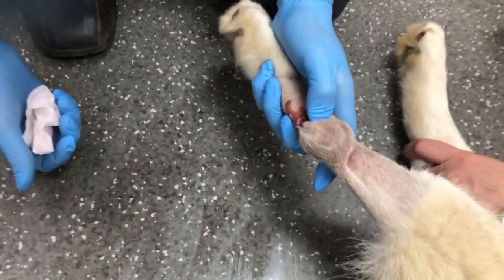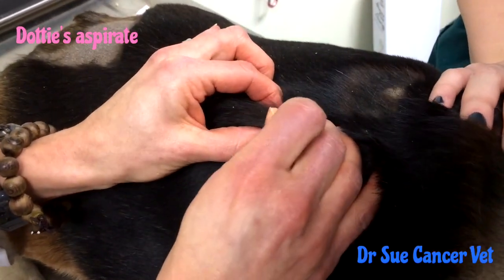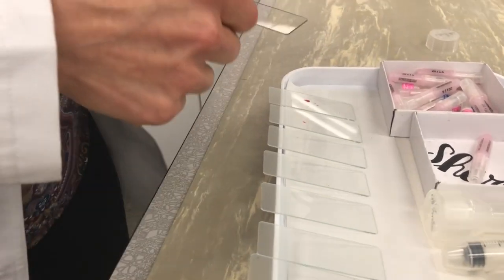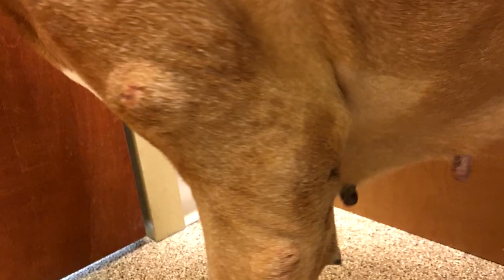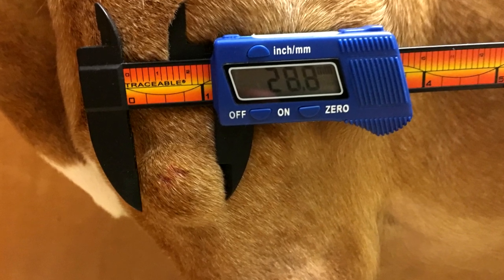That fine needle aspirate is so important. And if you're going to treat with Stelfonta, the intratumoral injection, you also want to know what it is with a fine needle aspirate. They're quick, they're easy — we typically get the results back from the lab in a couple of days. One of the controversies is: can we get grading from cytology? Can we figure out if it's a high grade, which is more aggressive, or a low grade mast cell tumor? There are studies showing that cytologic grading can be done and is pretty accurate — the sensitivity and specificity are high.